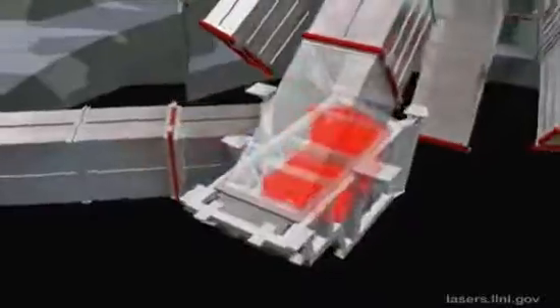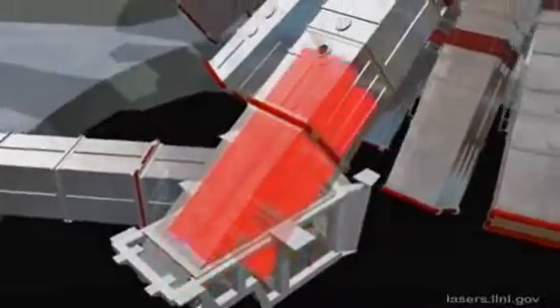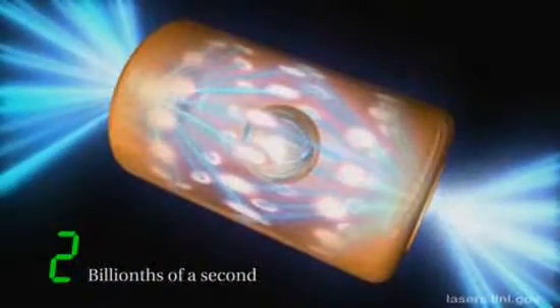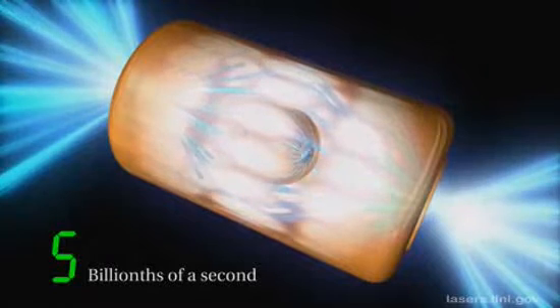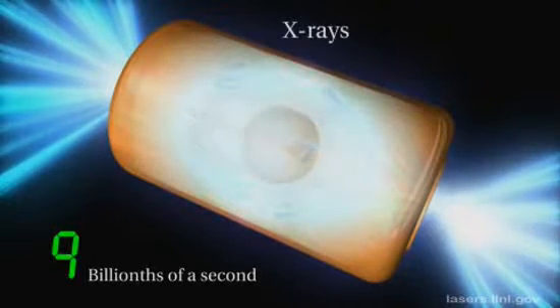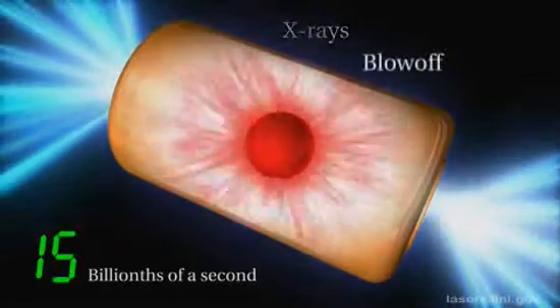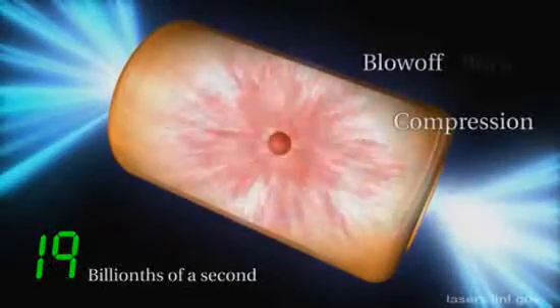Finally, the beams pass through the final optics assemblies, which convert the original infrared laser light to ultraviolet and then converge on a hohlraum the size of a pencil eraser, generating a bath of x-rays that cause the tiny target to implode and ignite in a controlled, self-sustaining fusion reaction.